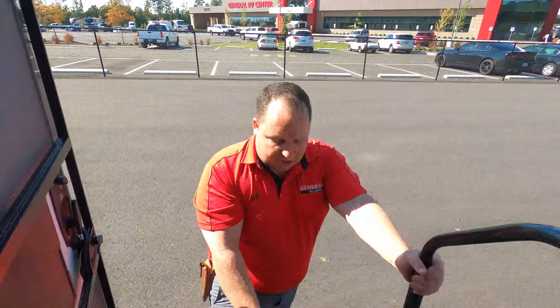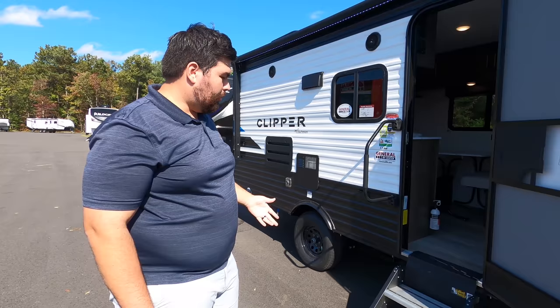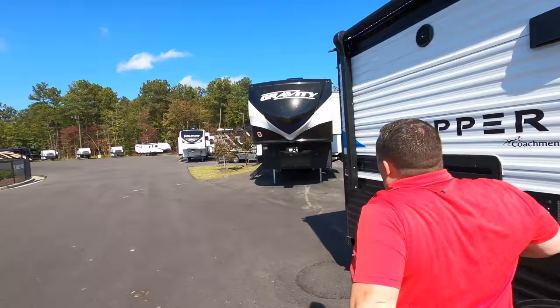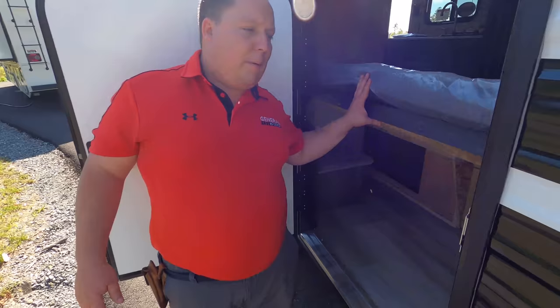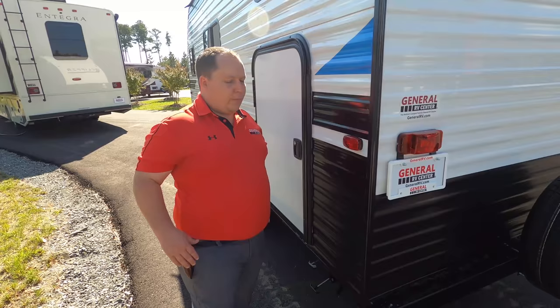Three things we love about this travel trailer. Number one: I absolutely love the solid entry steps — I can't believe they put these on an entry-level unit, very cool. Number two: the big power awning outside — this is a camper you crash in at night, so they really utilized the outside space. Number three: I love how the bed flips up out of the way, super awesome. It's one of the best additions to this camper.